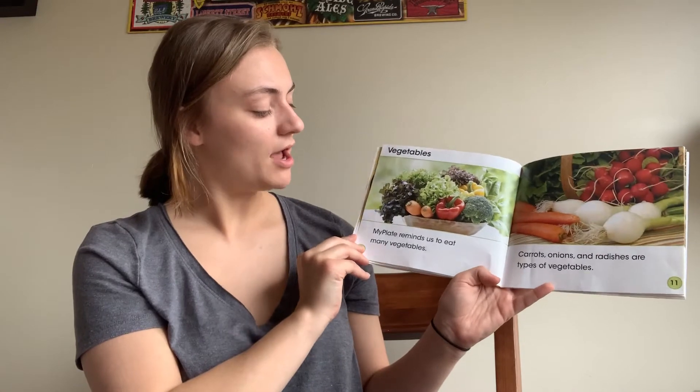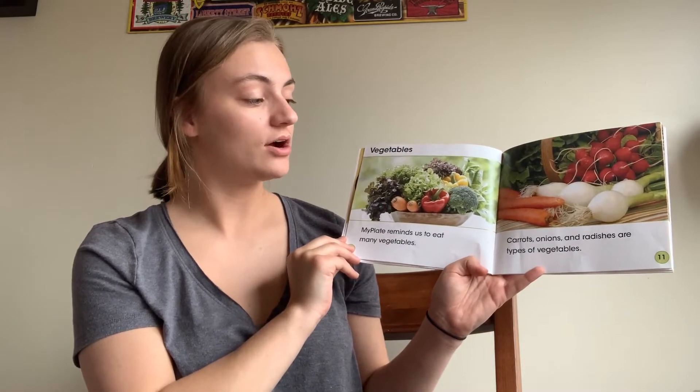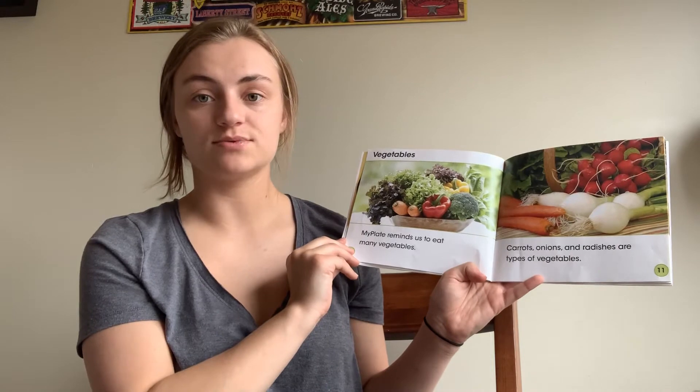Vegetables. My Plate reminds us to eat many vegetables. Carrots, onions, and radishes are types of vegetables.